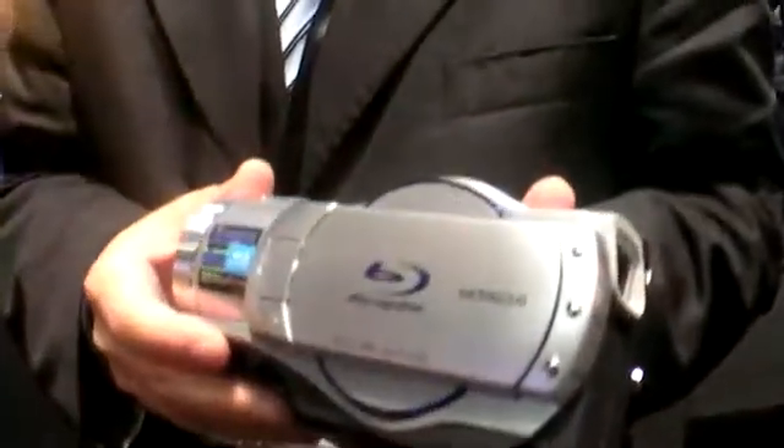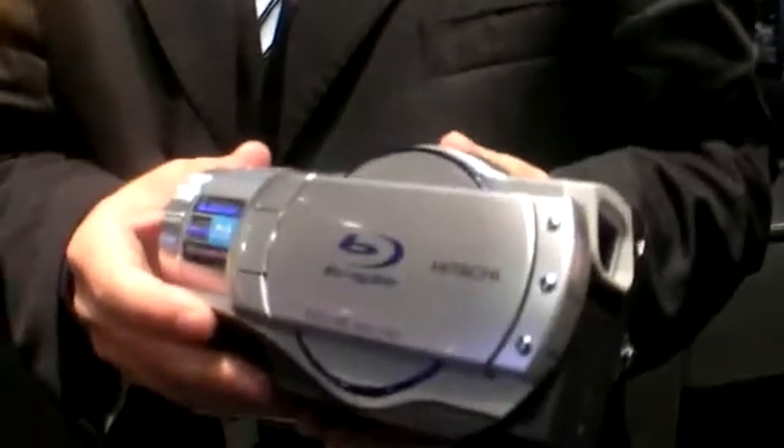At IFA 2007, Hitachi is showing the world's first Blu-ray camcorder. The benefit is you can record directly on a Blu-ray disc with a high capacity of 7.5 gigabytes, which is good enough for one hour of full HD content.